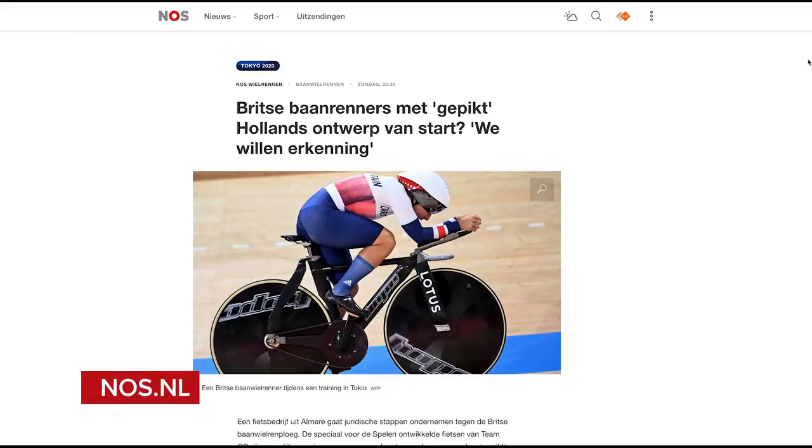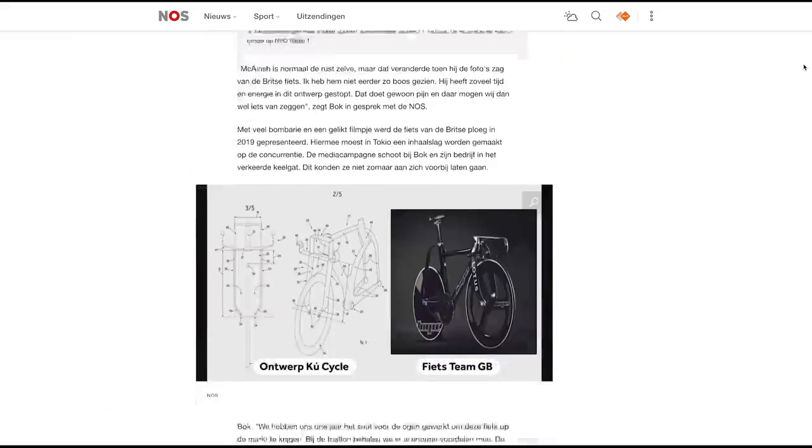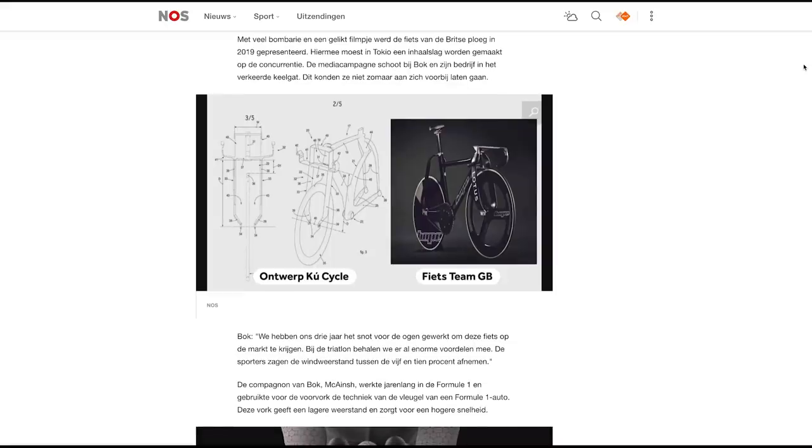Another intriguing story to emerge from the Olympics has been reported on the Dutch website NOS.NL, where two founders of a company called KuCycle — Alex Bock and Richard McKeinch — claim that the Hope Lotus HBT bike that Team GB are using has nicked their idea and infringes on a patent they filed in 2016. Looking at the image of their patent, it is remarkably similar. Bock and his lawyers are saying they looked and the Hope patent filed in March was rejected because it was too similar to KuCycle's. At this stage we're not sure who stole whose homework, but rest assured we're going to find out and let you know.